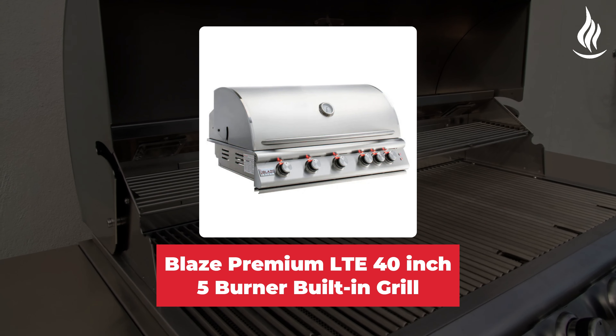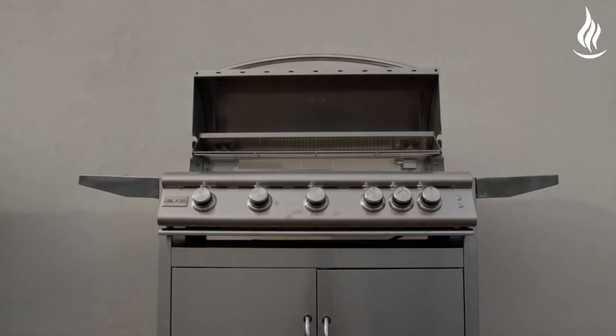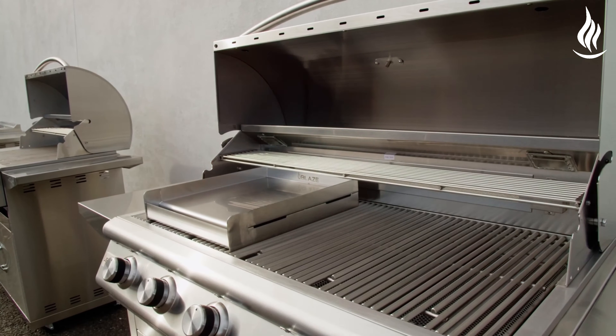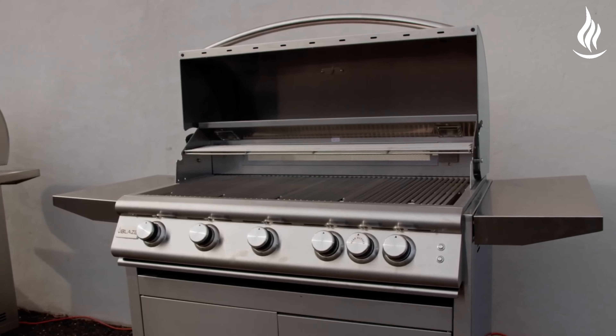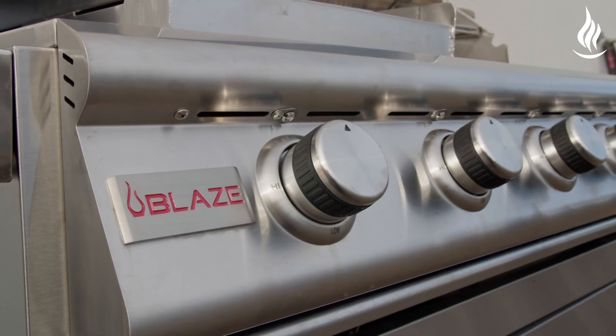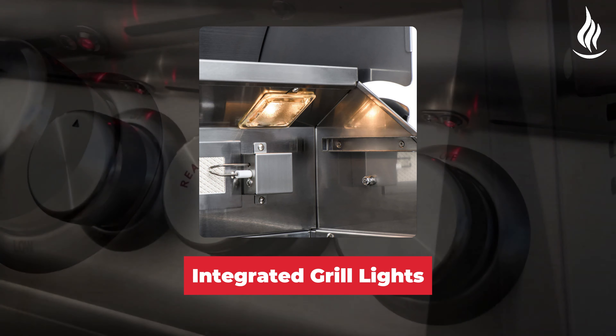Introducing the Blaze Premium LTE 40-inch 5 Burner Built-in Grill, the epitome of outdoor cooking luxury. Illuminate your culinary masterpieces with precision and style, thanks to the integrated grill lights, allowing you to grill any time of day or night.